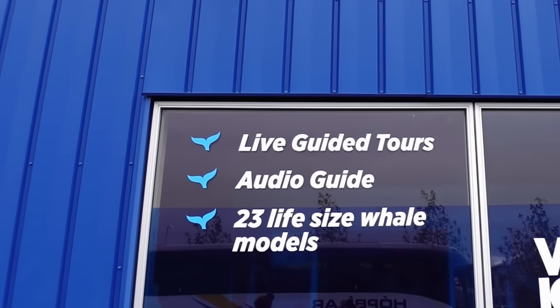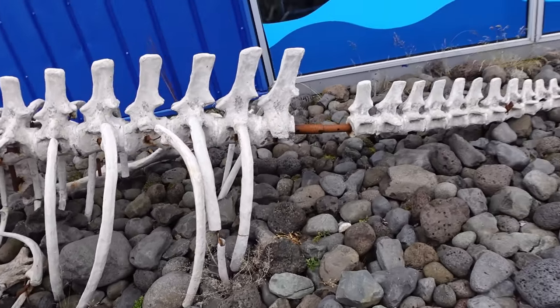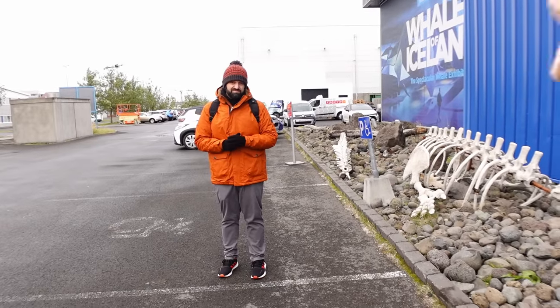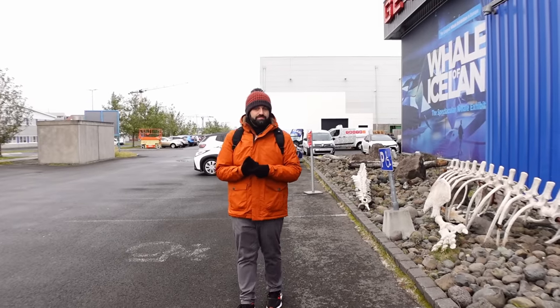This is Whales of Iceland - an exhibition of whales around the Icelandic region with 23 life-size whale models. It costs roughly 23 pounds to get in, so it's about a pound per life-size whale. It's the largest whale exhibition in Europe. It isn't too far to walk, and just behind there is one of the stops for the city sightseeing hop-on hop-off bus, so you could hop off, have a look at the museum, and hop back on again.